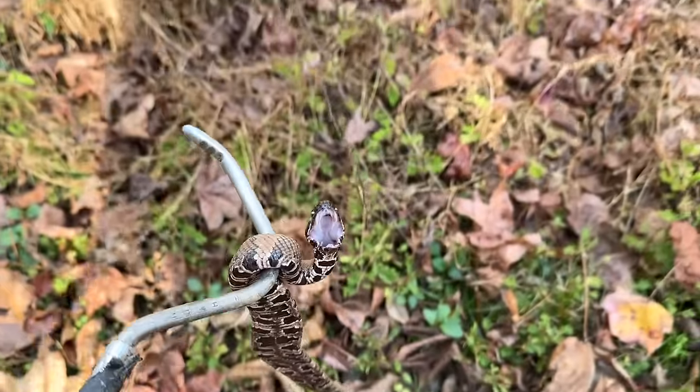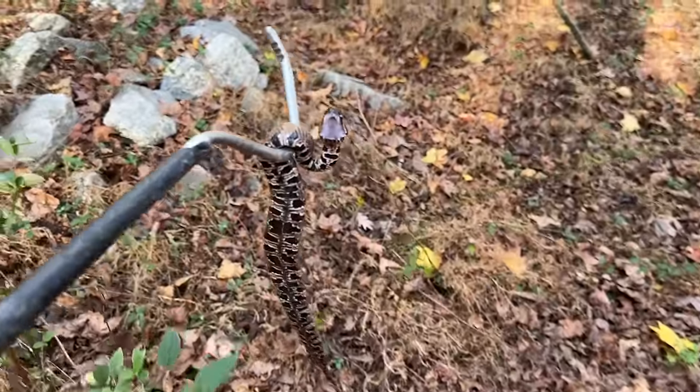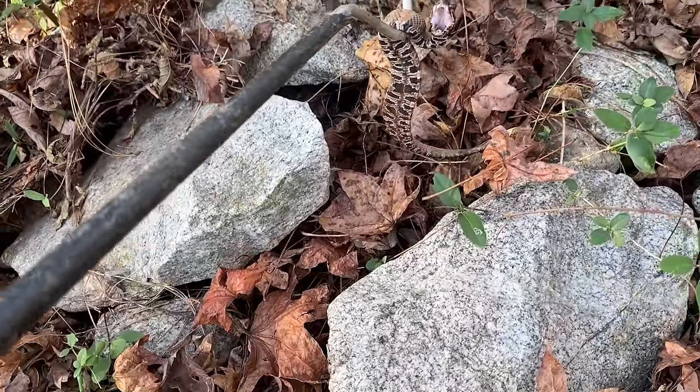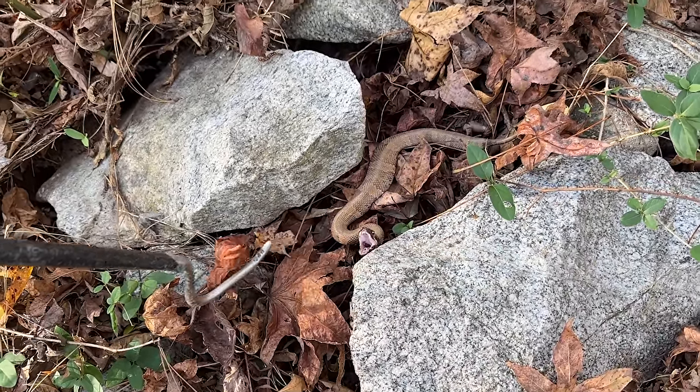Beautiful little snake. Let's just gently bring him back over here to where we found him. I have reassembled his rock pile. There you go, buddy. Nice to see you.